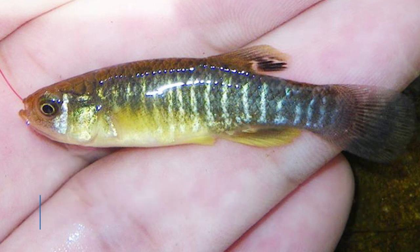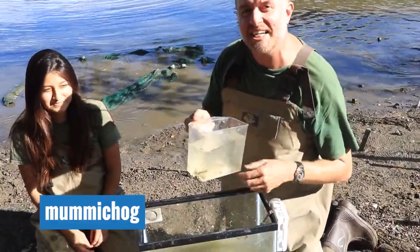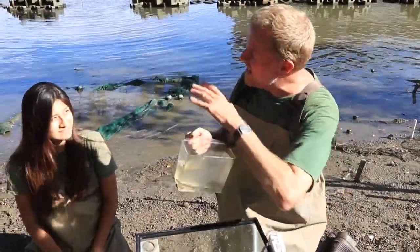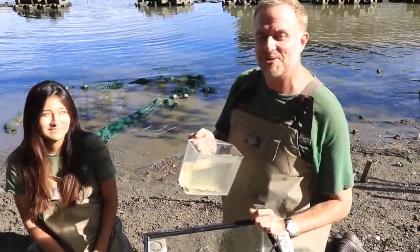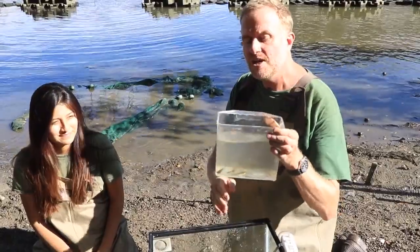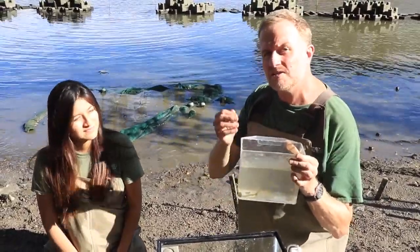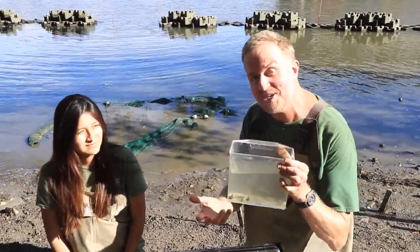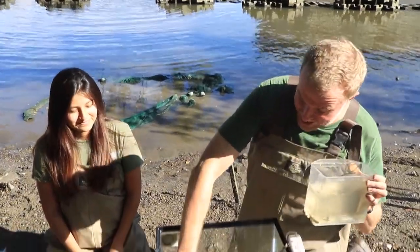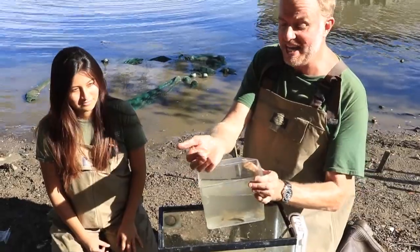This is what's called a mummichog. It is a type of killifish that we often find in brackish waters, particularly brackish waters with lots of good quiet habitats like we have here in Sherman Creek Park. The word mummichog is an Algonquin indigenous term that means 'going in crowds' or 'going in schools' if you're a fish, and it really speaks to the fact that when you catch one mummichog, you often catch many of them.